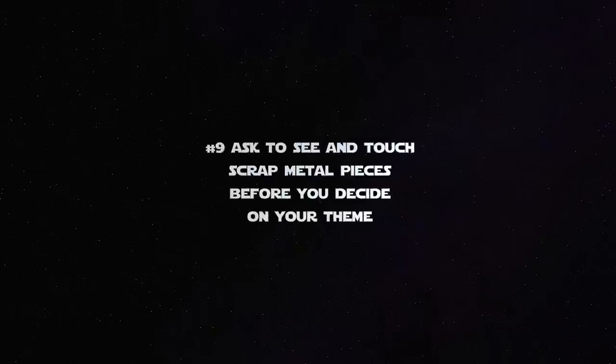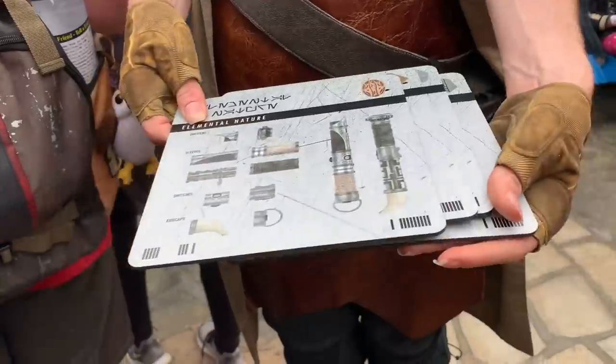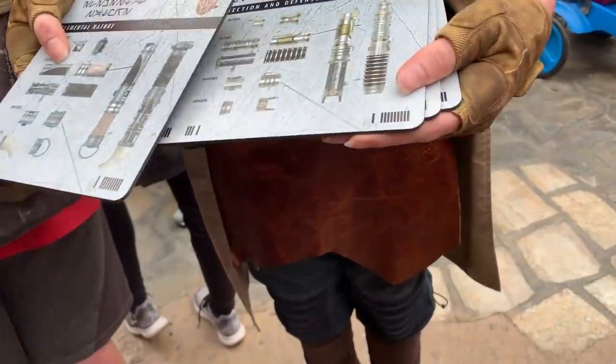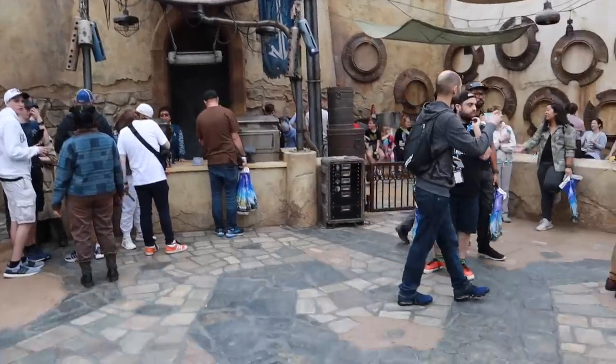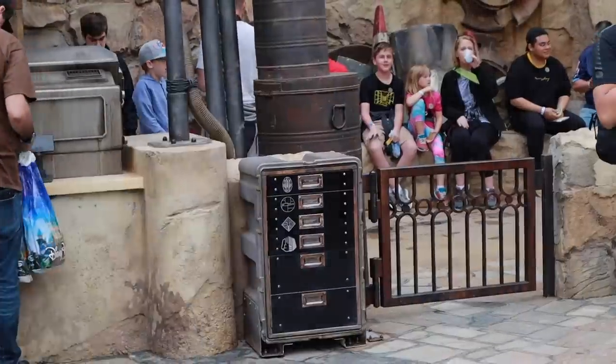Number 9: at Savi's Workshop, you can actually see the pieces and touch them before you decide on your theme. There are four different lightsaber themes, and generally they'll show you a card that doesn't have the best images. But you can ask — they have drawers off to the side — and you can feel and physically pick up the pieces before you make your decision.